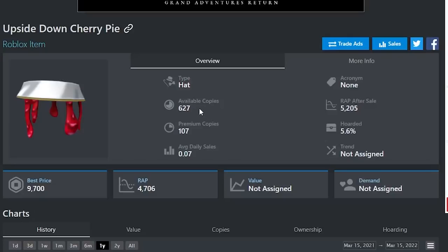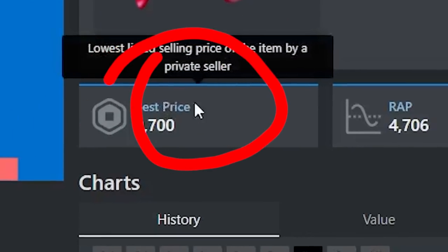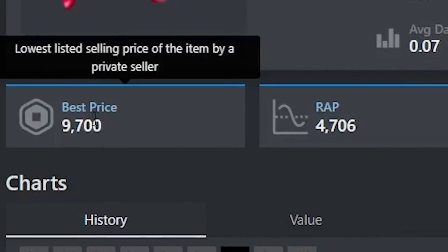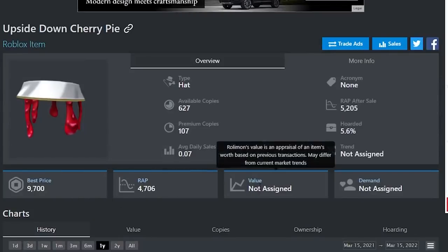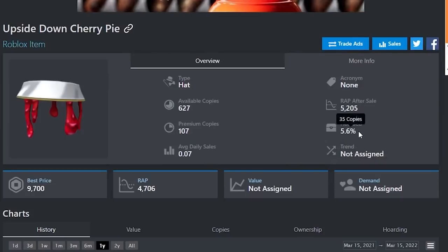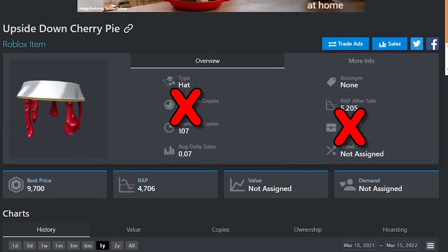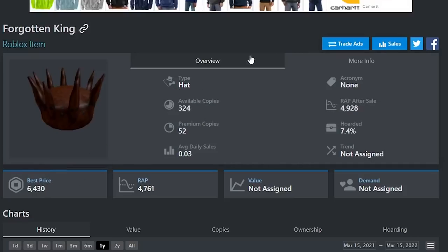There are a lot of different ways to tell if an item is a good investment on Roblox. You want to check how many available copies it has, and you want to see what the best price is compared to the RAP. As you can see for this item, the best price is more than twice the amount of the RAP, so obviously that's a very good thing. You also want to see how much of it is hoarded — you don't really want an item with a big hoard because then the price is kind of artificial. If an item isn't hoarded, doesn't have a lot of available copies, and has a high best price, it's probably a good item to invest in.